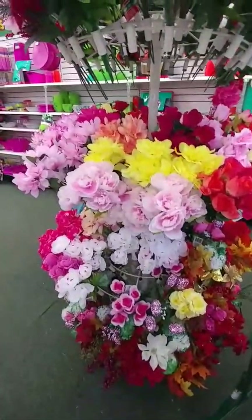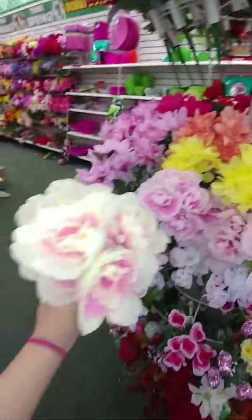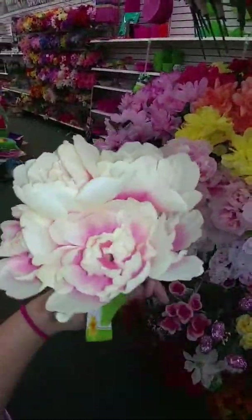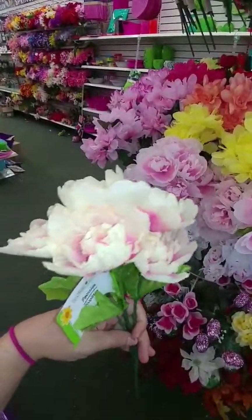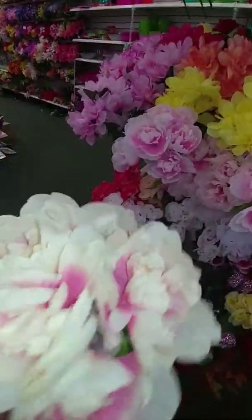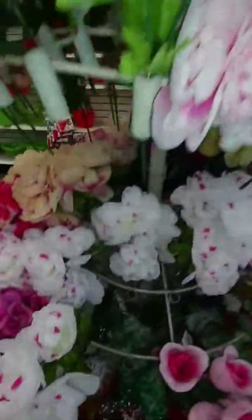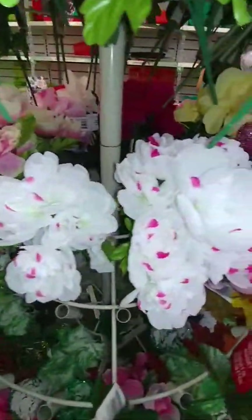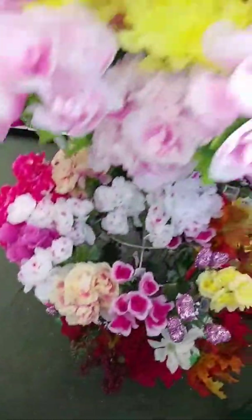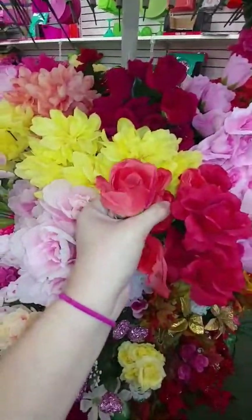We have a lot of flowers here, a lot of really pretty ones. These are some of my favorites — they're peonies. I love the little bit of off-white color and that soft pink; I think they're really pretty. They have them in this color and in this color down here. They also have this new color rose; I haven't seen this one recently.